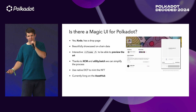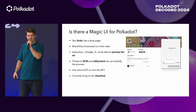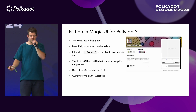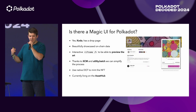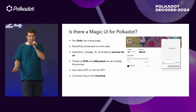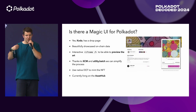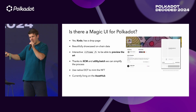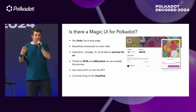Is there a magic UI for generative art on Polkadot? Yes, there is — it's called Coda. It has a drop page that showcases on-chain data very nicely. You see the drop page, the magic UI, and you can generate previews. We have the interactive iframe, and thanks to features like XCM and batch transaction batching — you can live without transaction batching, it's like magic — you can use native DOT for minting. You don't need to do any magic wrapping or unwrapping as you do with ETH to WETH. You just use DOT natively. Plus, it's living on AssetHub, so it has the potential to grow.